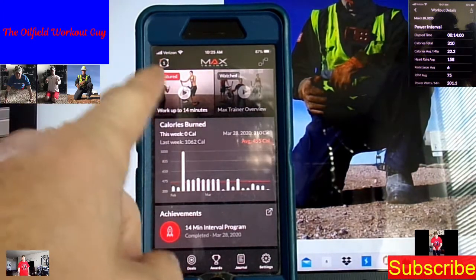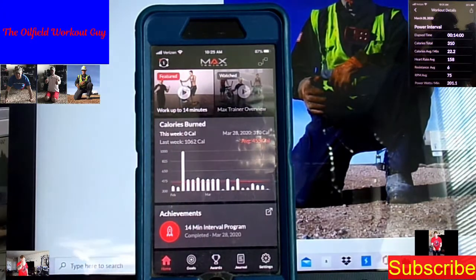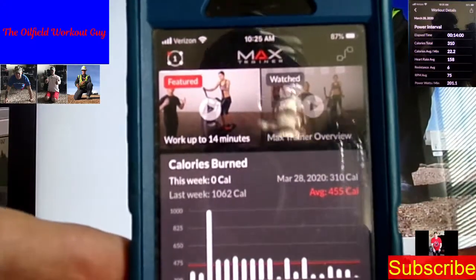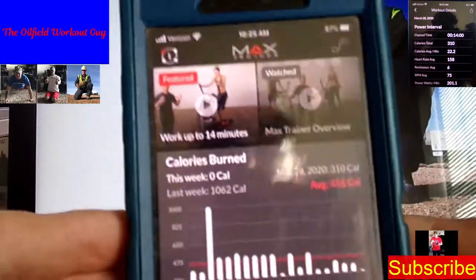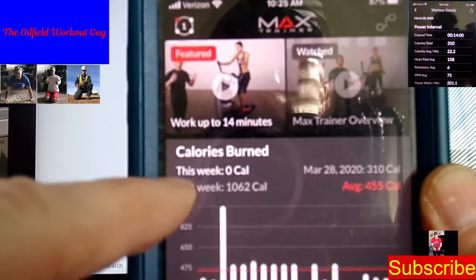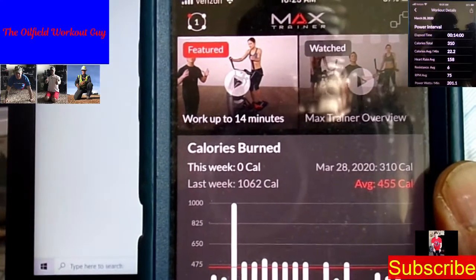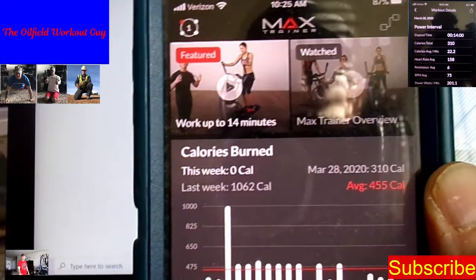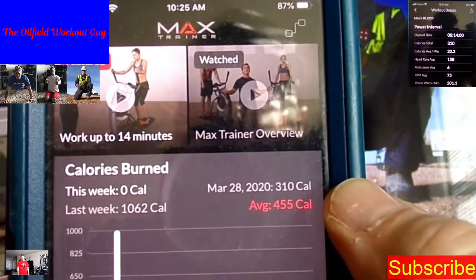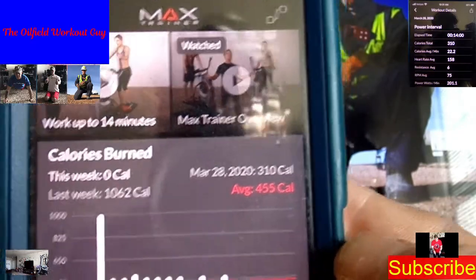Here's the app on the phone. Up top you have two different segments you can click on to work out. It gives your calorie burn this week — it's zero right now because today is Sunday and I just started a new week. Last week it shows 310 from yesterday and an average of 455 calories every time I work out.